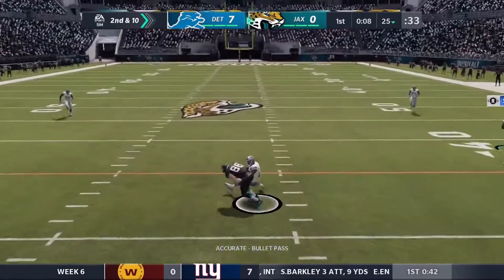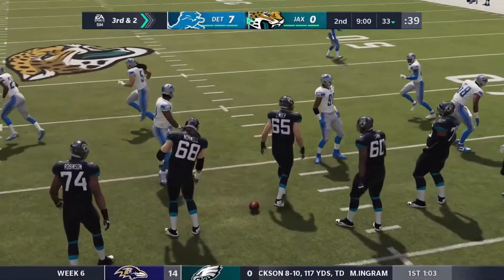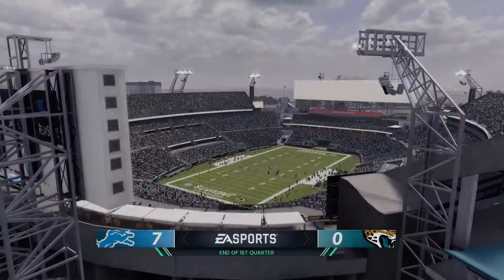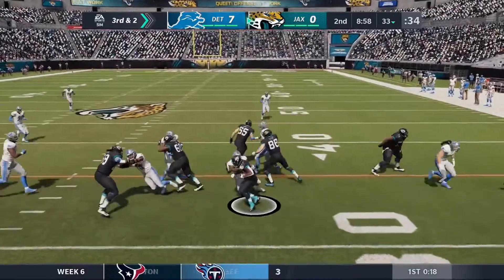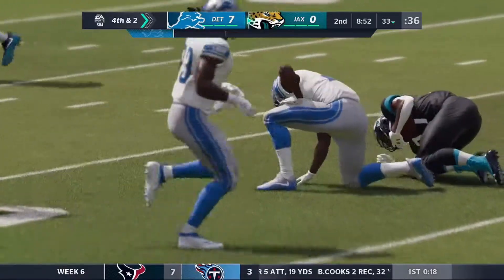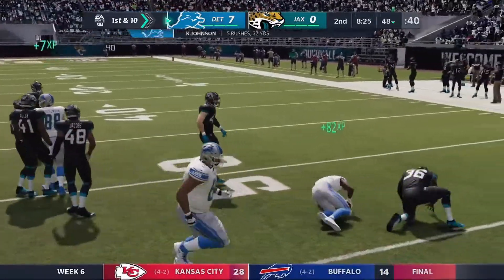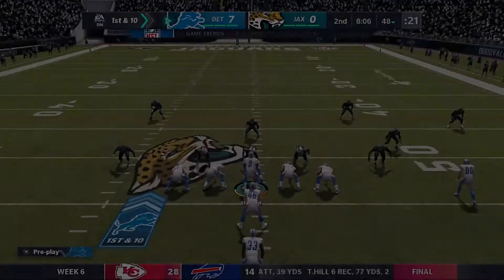Minshew takes over with a clean pocket, he throws it complete — it's Eifert on the catch, about 9 yards. And that ends the first quarter. Third and 2, Minshew hands it off to Fournette and he's stopped short — it's Will Harris on the TFL. Fourth and 2, Jaguars have to punt. I-formation now for the Lions. Kerryon Johnson on the outside, he tries to track the defender, but still it's a first down. Ronnie Harrison stopped him after a gain of 11 yards.